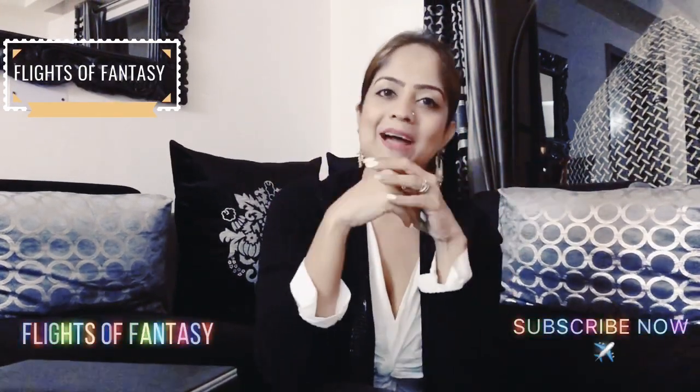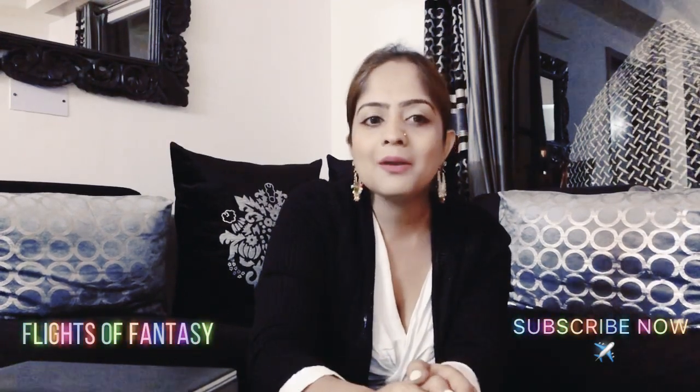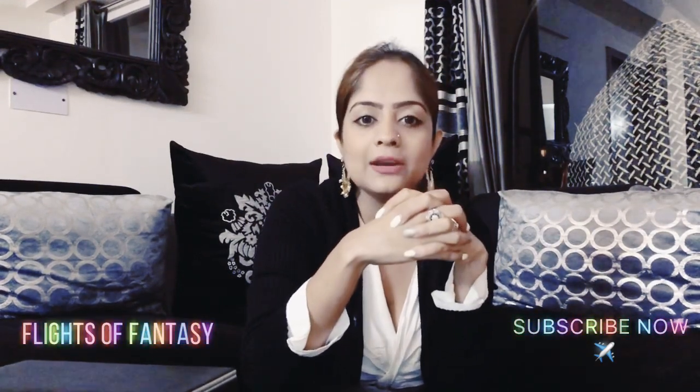Hello everyone, my name is Arpita and I welcome you back to my channel Flights of Fantasy. In my last video I spoke to you guys about the contents of my travel makeup kit. Today I'm back with yet another informative video. I'm going to share the important documents that you're required to carry on the first day of your interview. So let's get started.